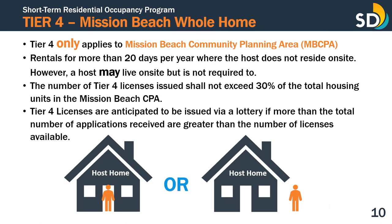Tier 4 only applies to the Mission Beach Community Planning Area and pertains to those intending to operate STRO for more than 20 days per year where the host does not reside on-site. A host may live on-site, but the host is not required to. The number of Tier 4 licenses issued shall not exceed 30% of the total housing units in the Mission Beach CPA. Tier 4 licenses are anticipated to be issued via a lottery if the total number of applications received is greater than the number of licenses available.